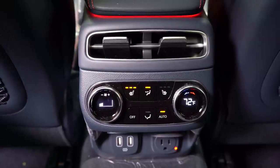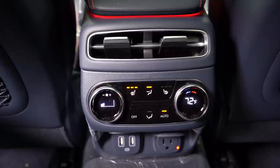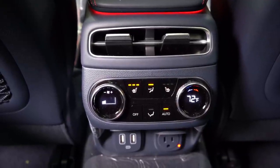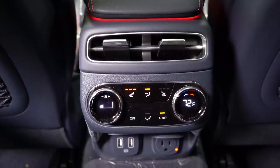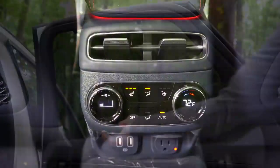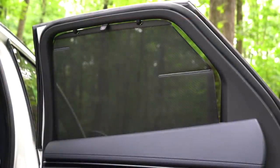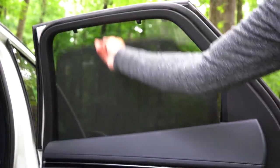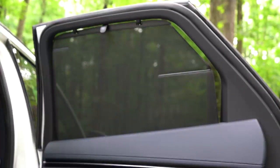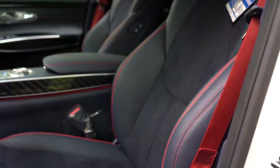Genesis went above and beyond on charging ports: two USB charging ports in the back plus a 120-volt power outlet, which I was very surprised to see. Heated rear seats come with the 3.5 Sport Prestige. There are also rear window sunshades — real manufacturer-installed ones, not the cheap ones from the store — so definitely very impressive for the rear passengers overall.